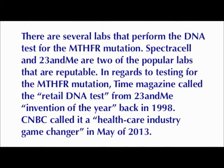There are a long list of diseases that one with this defect can become susceptible to. Vascular disease, dementia, all types of cancer, and neural tube defects are common for people with this enzyme deficiency. There are several labs that perform the DNA test for the MTHFR mutation.